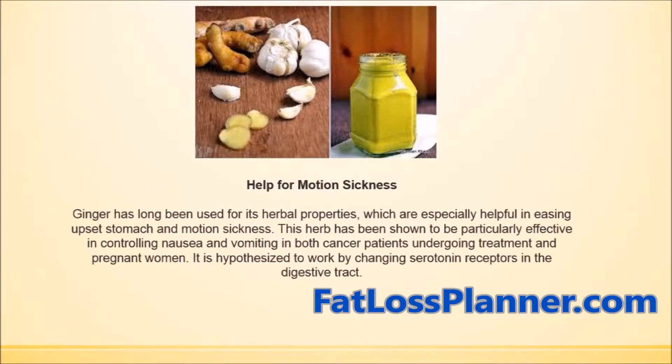Ginger and garlic have long been used for their herbal properties, which are especially helpful in easing upset stomach and motion sickness. These herbs are also very effective in controlling nausea and vomiting in both cancer patients as well as pregnant women.